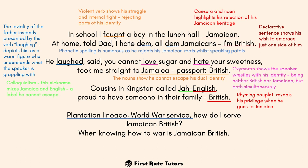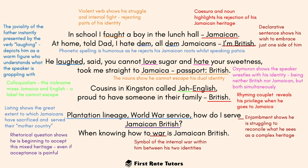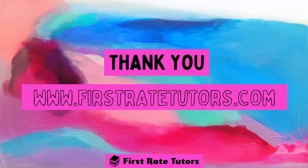In the following verse, he reflects on 'plantation lineage, war service' — this listing shows the great extent to which Jamaicans have sacrificed and served the mother country: working plantations as slaves enriching Britain, and serving as soldiers in wartime without even being thanked. He's reflecting on all these sacrifices the black side of him has made. Then he wonders 'how do I serve Jamaican British' — the enjambment after 'serve' shows he's struggling to reconcile this complicated heritage. The final rhetorical question shows him starting to accept his mixed-race heritage, painful as it is, and 'knowing how to war is Jamaican British' symbolizes both the historical conflict between black Jamaicans and white British people and the internal war within himself between his two identities.